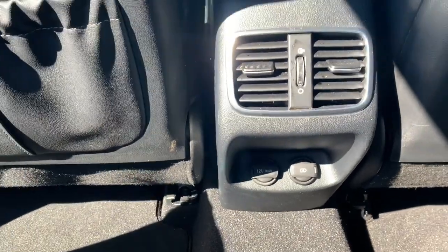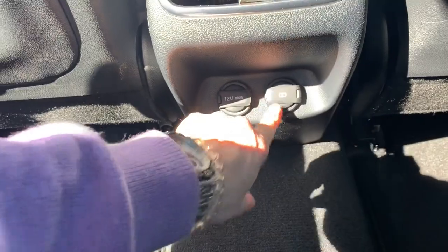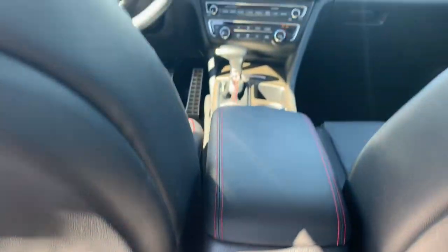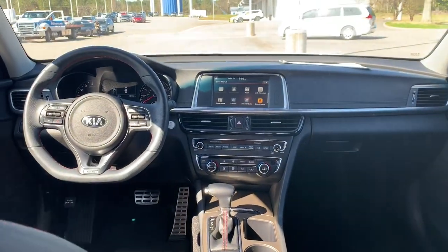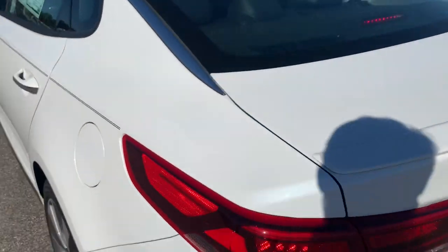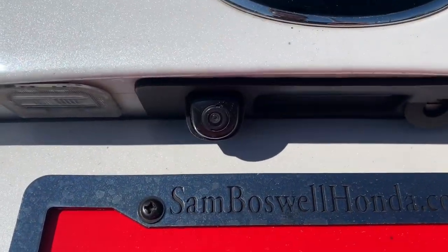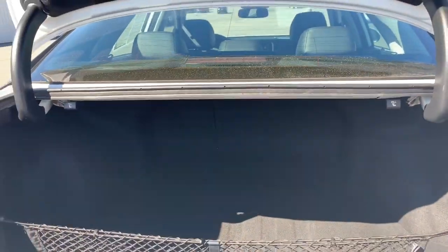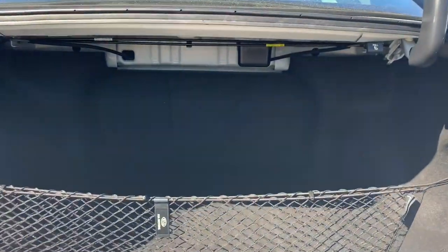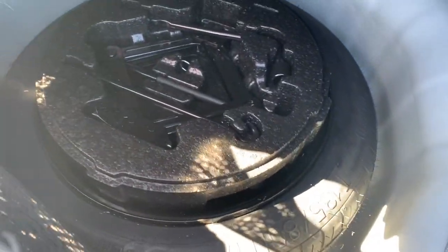There are additional power ports in the rear. The vehicle does come equipped with a backup camera. You'll have a 60-40 split fold-down in the back seats, a cargo net, you will have the wheel lock installed, and under here you'll have access to your spare tire and tool set.